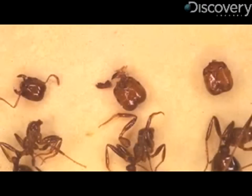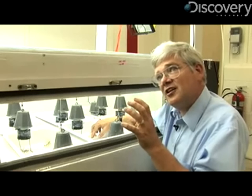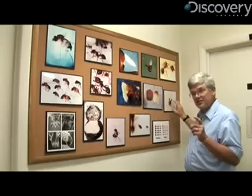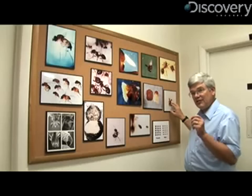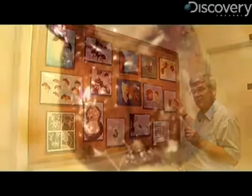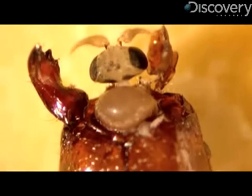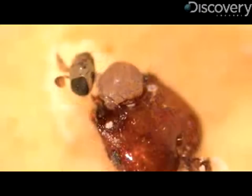The maggot pushes open the ant's mouth opening and pupates inside the ant's head, using it like a cocoon or pupal case. Several weeks later, the fly completes its development in the ant's head, pops open the cap on the pupa, crawls out, expands its wings, and starts looking for more fire ants. At that point, the cycle repeats.